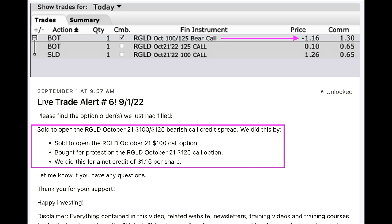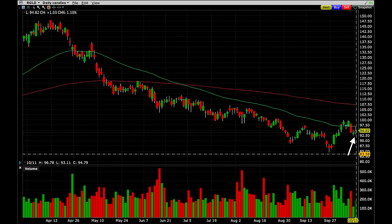The next day on September 1st, since we had sold two cash secure put options at the $105 strike price but had only sold one bearish call credit spread, I decided to sell another bearish call credit spread in Royal Gold. We sold the $100 call option and bought the $125 call option for protection, putting another $1.16 per share into our pocket.